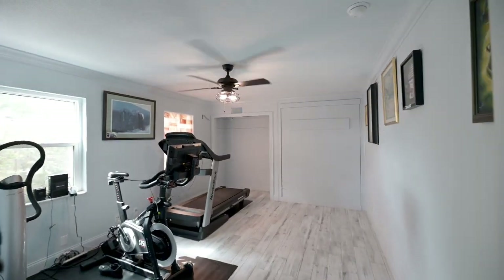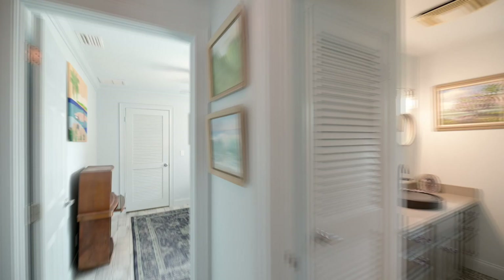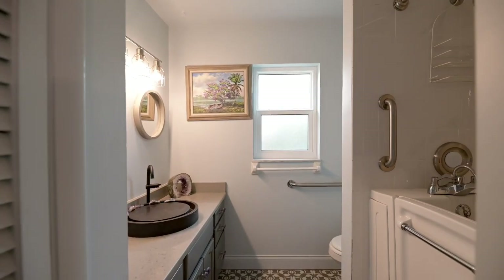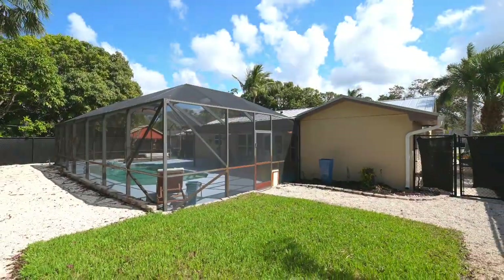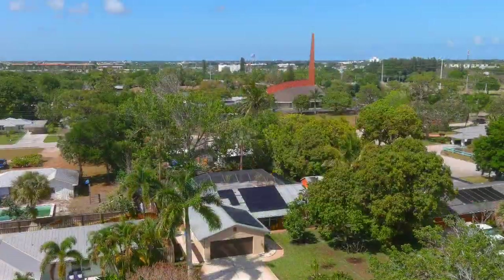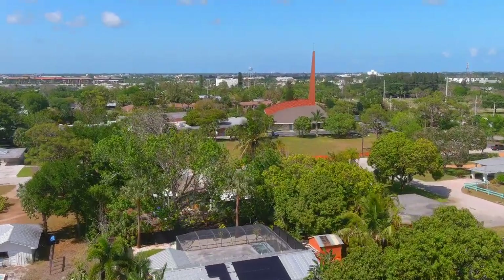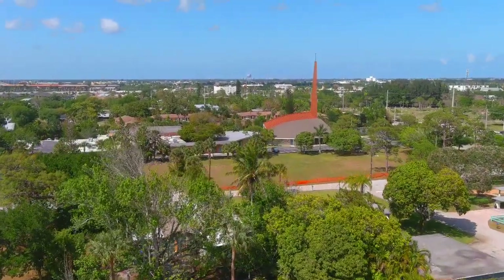Other upgrades include impact glass, impact doors, garage door, and hurricane shutters. The 30-panel solar array will keep the electrical bills down and money in your pocket. Contact Troy McDonald at 772-260-9458.